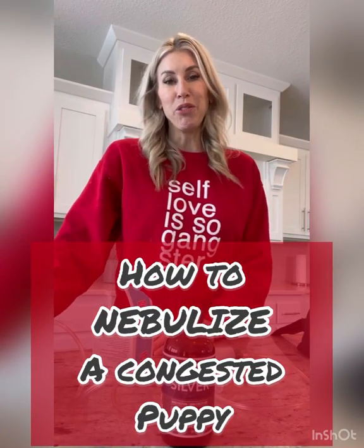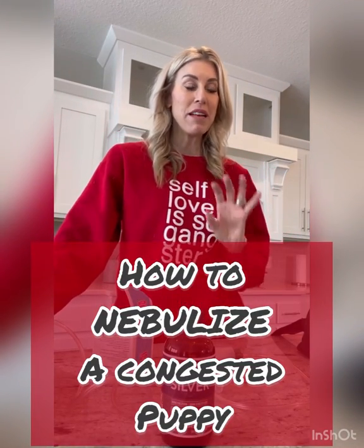Hi everyone, it's Allie with Bold North Frenchies. So many of you message me and ask me what can I do if I have a puppy with congestion, with pneumonia, and so I'm going to show you exactly what we do and what we use to try to save these puppies and how often we treat them.